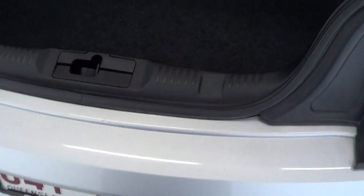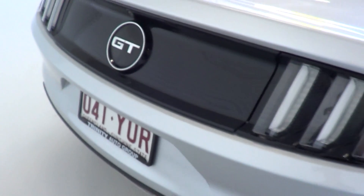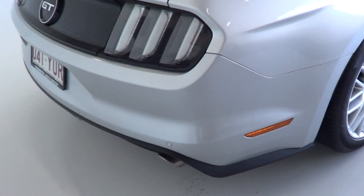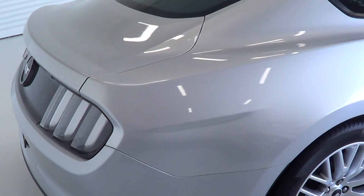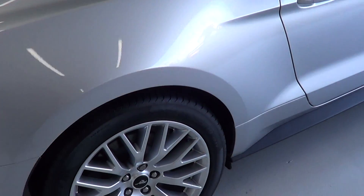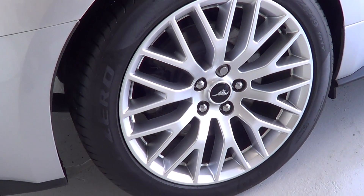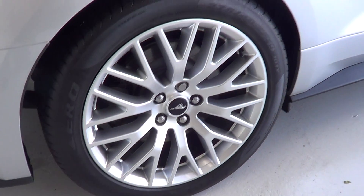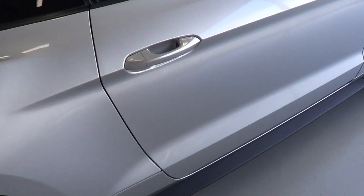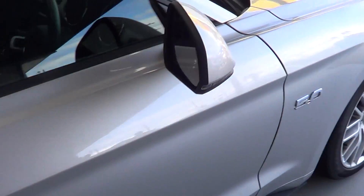I'll go around the driver's side now. As we go around the driver's side, once again there's no scratches or anything like that on the rear quarter. Your driver's rear wheel has no gutter rash at all, like I mentioned to you on the phone earlier. Same again on your driver's side, there's no marks or anything there.